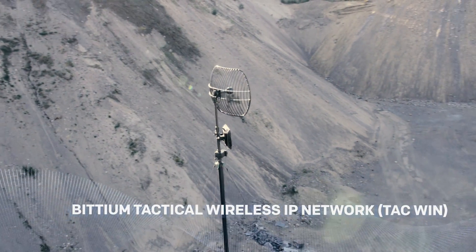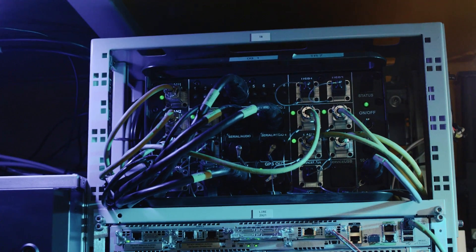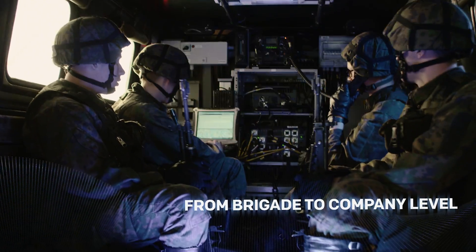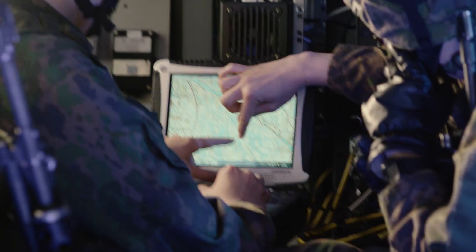Bitium Tactical Wireless IP Network is the answer to all needs in modern tactical communications, from brigade to company level. Bitium TACWIN is a high data rate IP network for modern tactical communications.